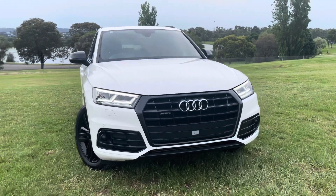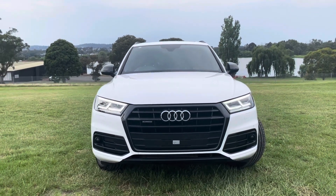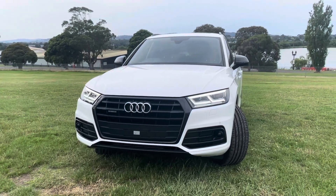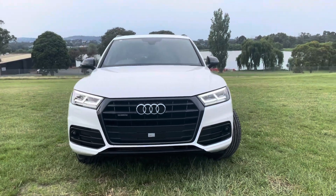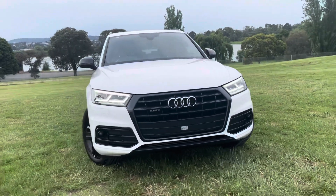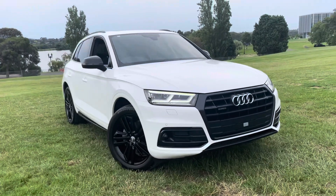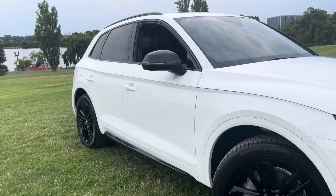Audi books with all of your service history — we can take you through that further when you come down or over the phone if you need. Please ask your sales representative about that. This is a 2017 MY18 Audi Q5 in a TFSI Sport Series. It's only done 70,000 kilometres, it's extremely competitively priced and it's ready to go for immediate delivery before Christmas.